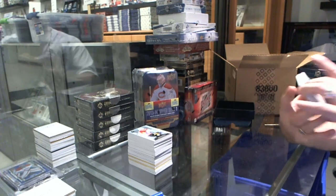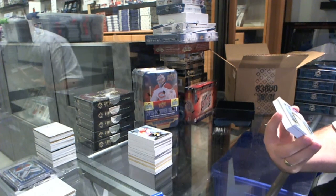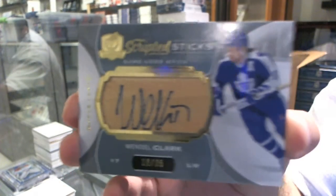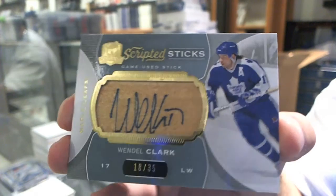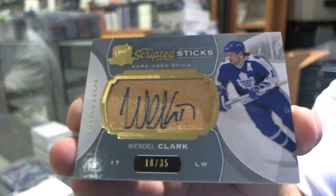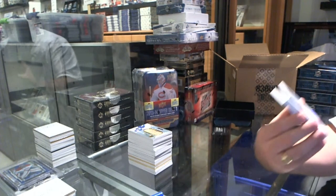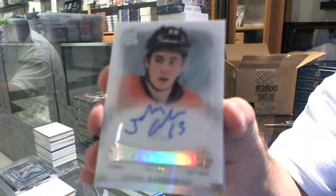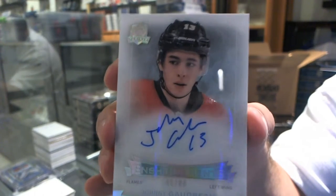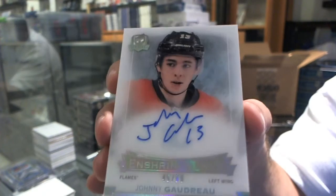Numbered 18 of 35, Scripted Sticks for the Toronto Maple Leafs, Wendell Clark. You don't see a lot of memorabilia of him, so that's pretty sweet. Wendell Clark Scripted Sticks, numbered to 35. We've got for the Calgary Flames, numbered to 99, Enshrinement Autograph, Johnny Gaudreau.